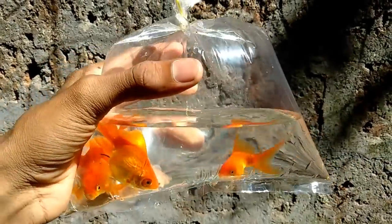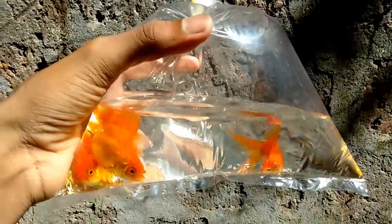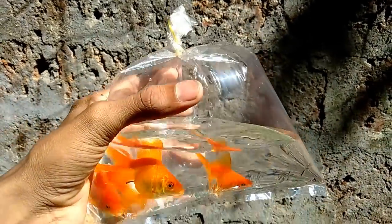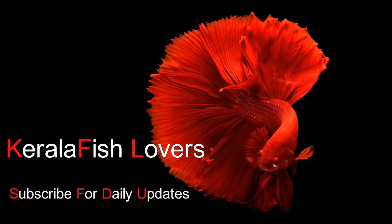In this video we will be talking about the fish that has come in the shop. If you like this video, subscribe to the channel and click the bell icon.